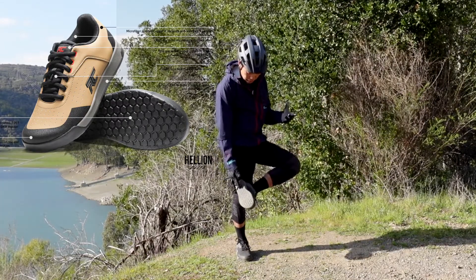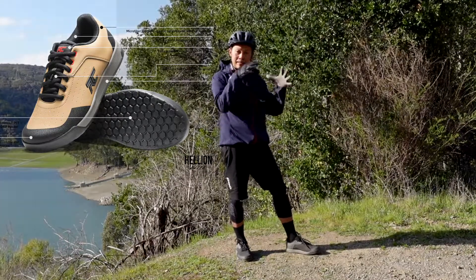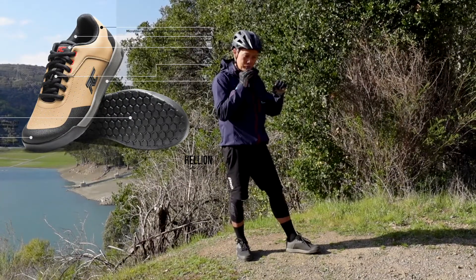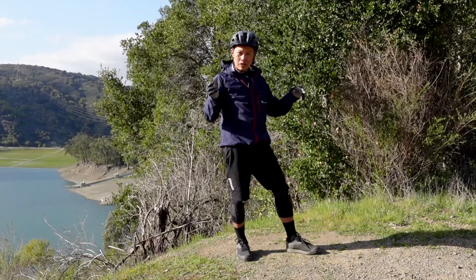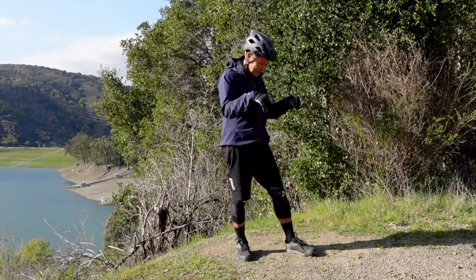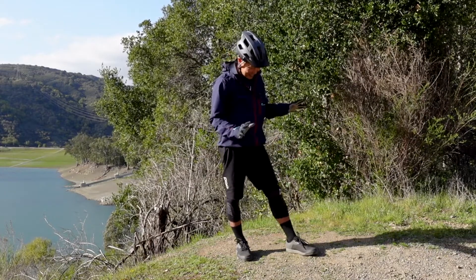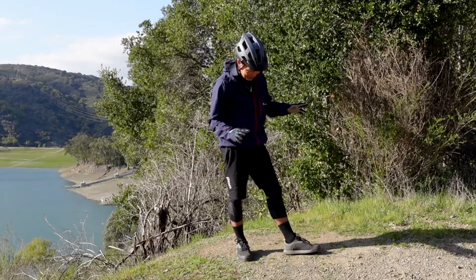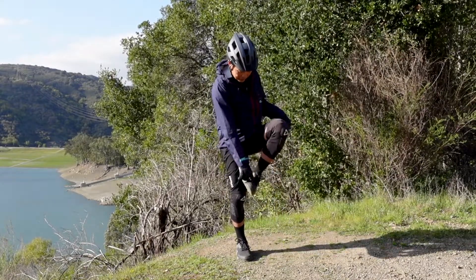It still has a nice sole with a hexagon shape. Another thing is the tongue — it's nice and thin but comfortable, and it also has wings so you're not going to get rocks through the laces into your toe box.